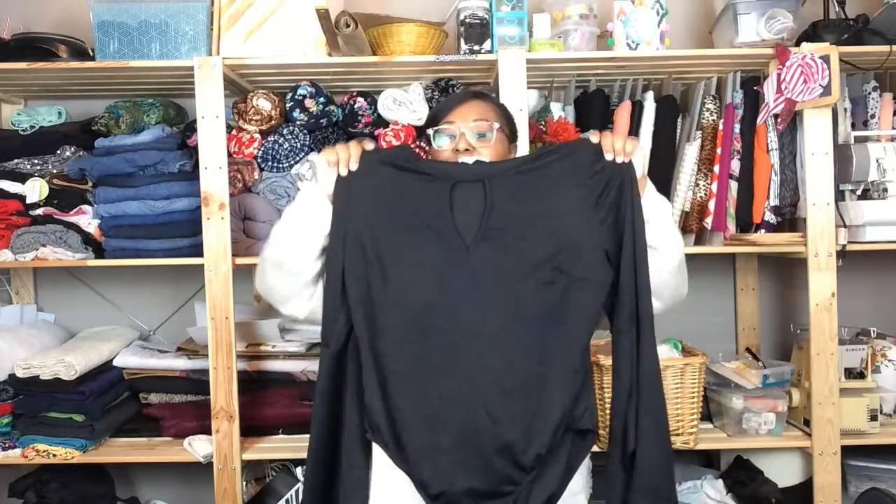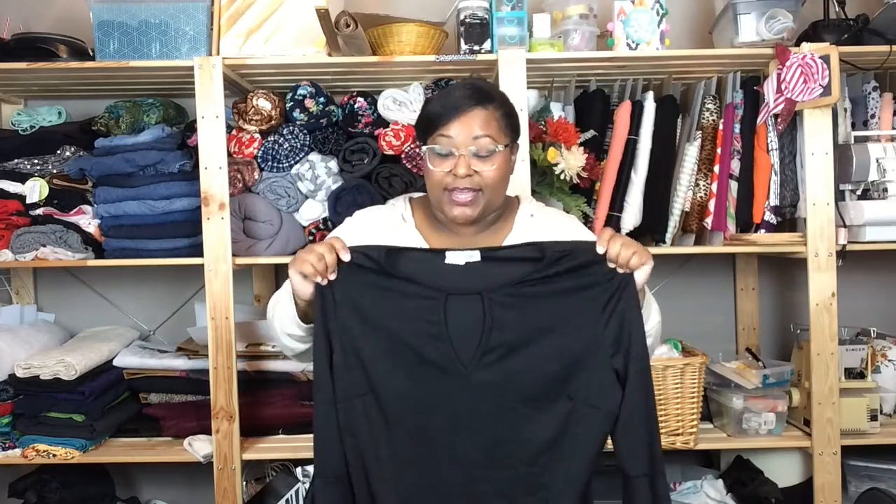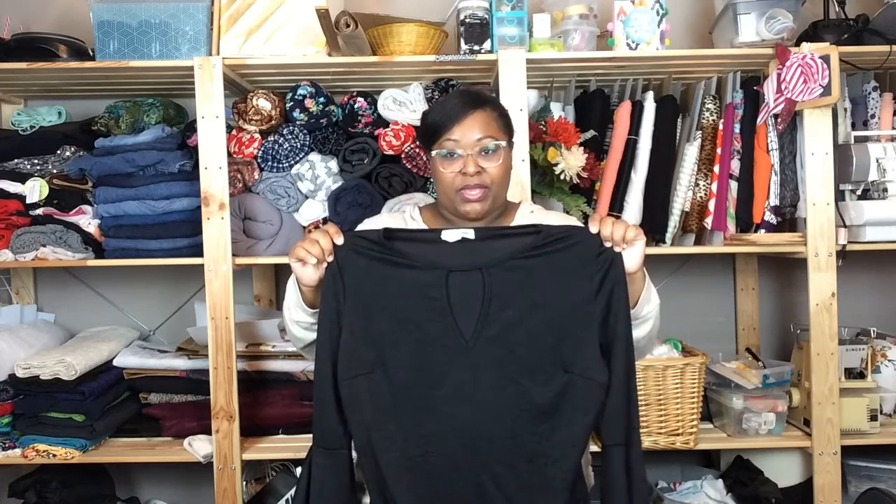The first thing I thrifted was this really cute all-black bodysuit. This bodysuit was two dollars — and it's so versatile. I feel like you can do more than one cat look with this. Definitely, if you're in a thrift store or if you already own a black bodysuit, or if you just want to go out and buy one from a regular store, hey, you do that too.